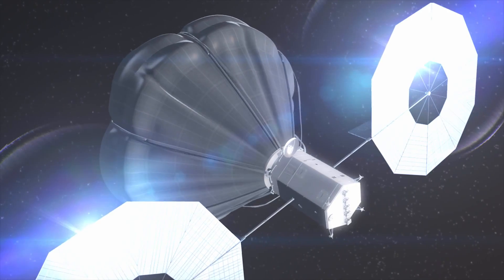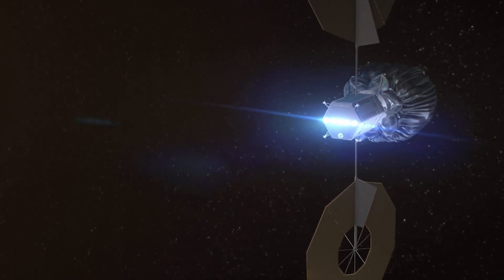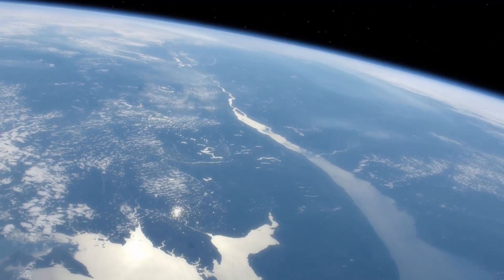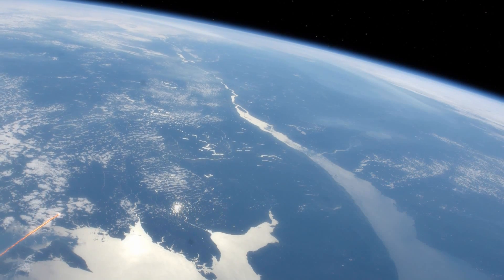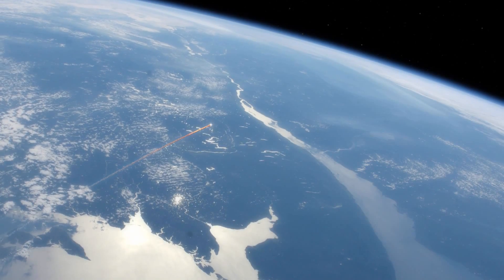After capturing an asteroid, the robotic spacecraft will move it to a stable orbit around the Moon, where it could remain for hundreds of years. The asteroid will be so small that even if it did approach the Earth, it would burn up in the atmosphere and disintegrate before it could reach the surface.